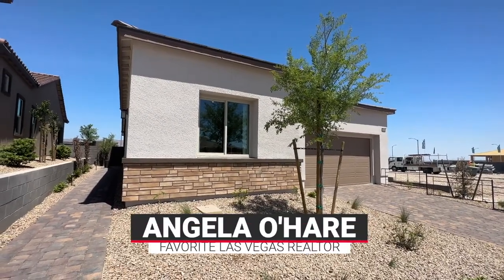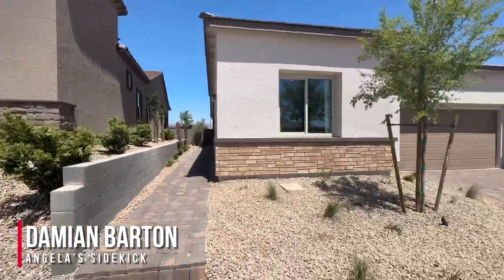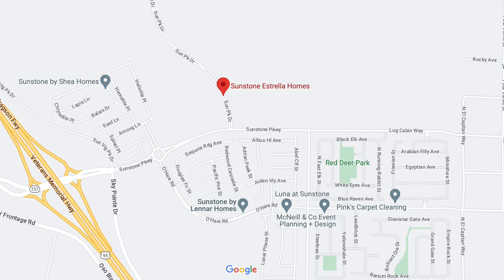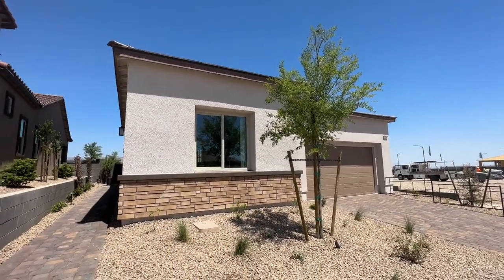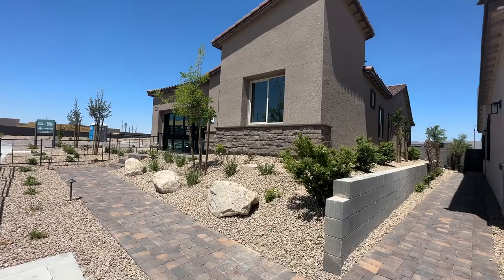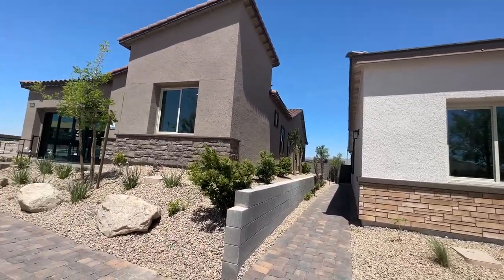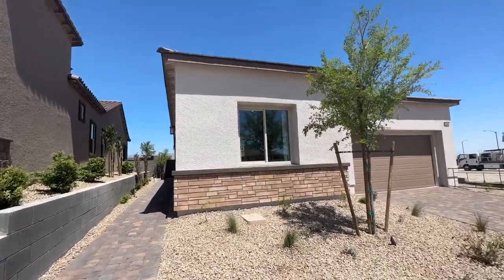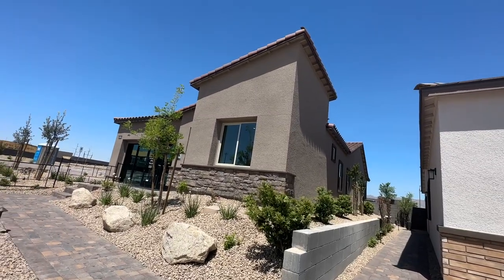Hey everyone, Angelo O'Hare here, your favorite Las Vegas realtor, and today I brought with me Damian, my sidekick. We're over here in Sunstone, a new master-planned community in the northwest part of the Las Vegas Valley, right off the 95 and Kyle Canyon Road. Sunstone's been around a year or two now, and they just opened up this community called Estrella by Woodside Homes. Woodside Homes also has Luna, which is an all single-story community. They have three floor plans to choose from, two of them are modeled, and three different elevations: the modern Spanish, the modern regional, and the western regional — I bet this is a western regional because of the asymmetrical rooflines.